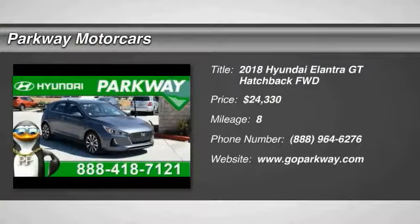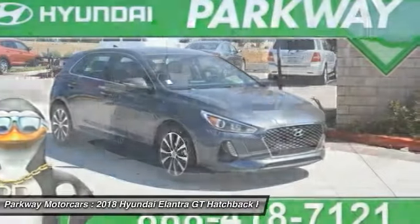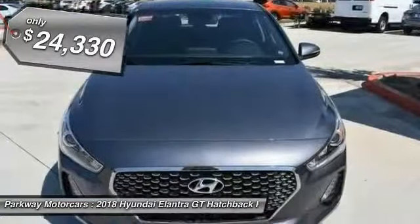The 2018 Elantra. The Elantra boasts the most interior room in its class and gets an exceptional 35 miles per gallon. With its luxurious standard features, the Elantra is an easy choice and is priced below $25,000.